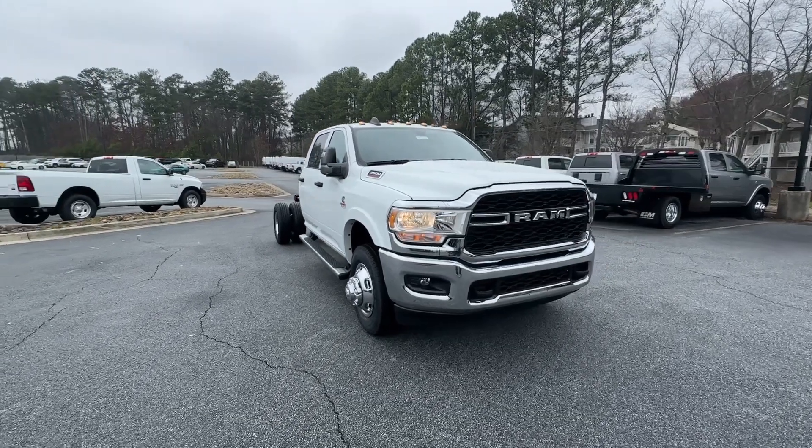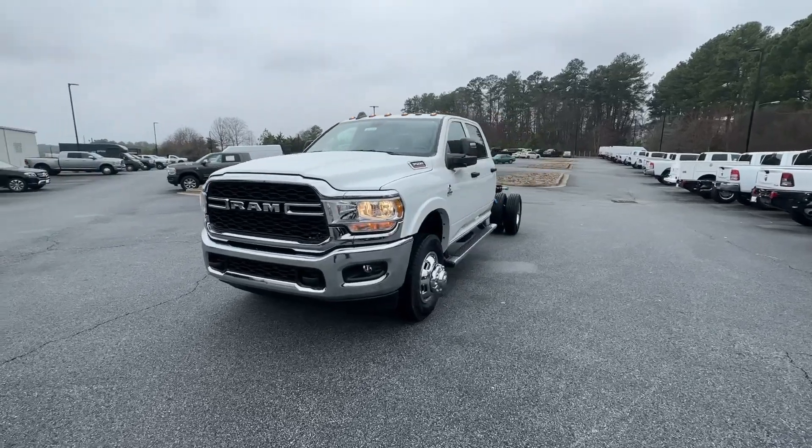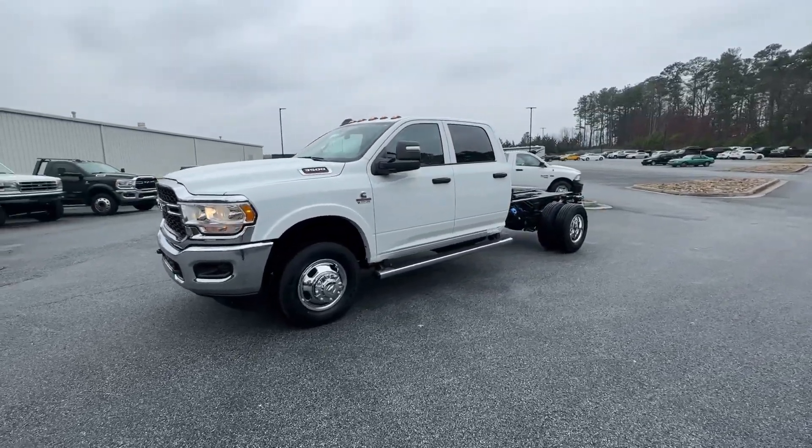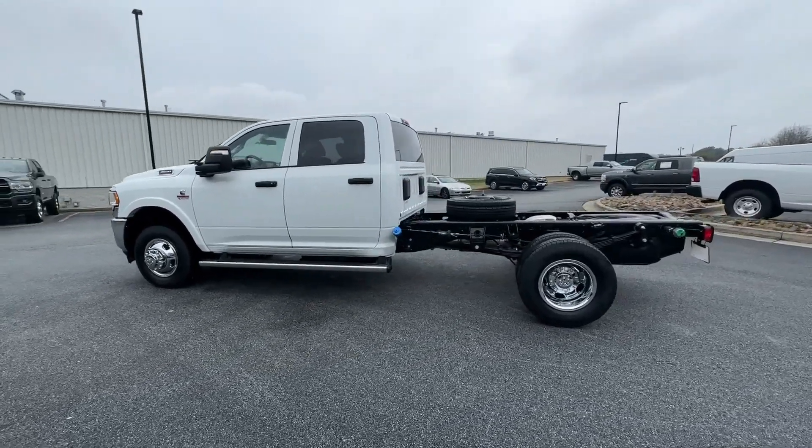Here is a wonderful 2024 Ram 3500. The Ram 3500 delivers massive strength, power and payload capacity, a refined and convenient interior and the highest quality craftsmanship.